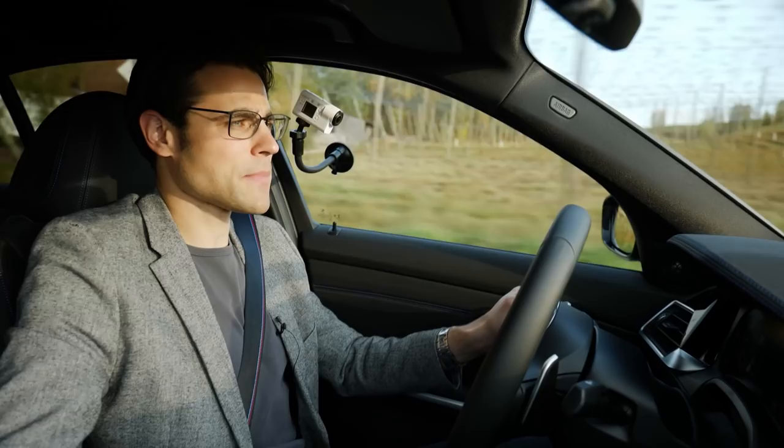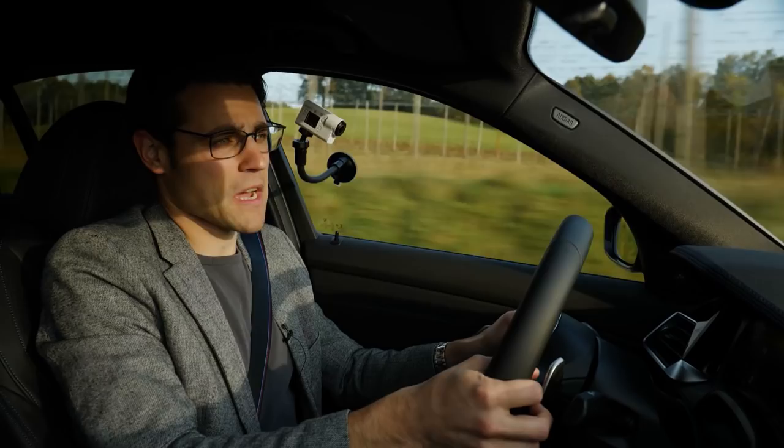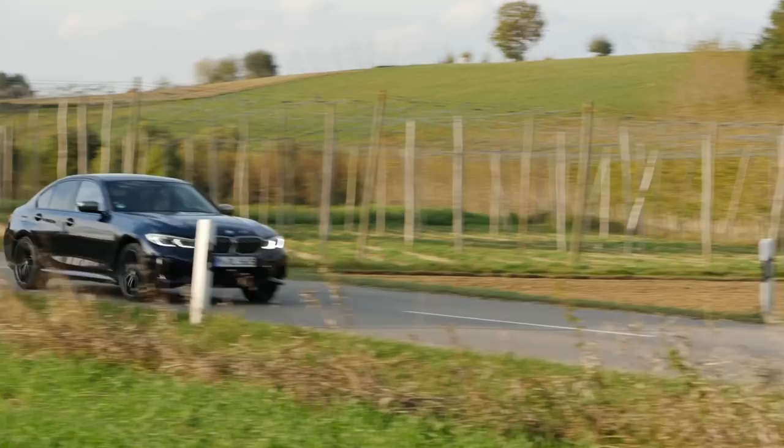Most of the time, you won't go into traction mode — you'll leave all the electronic controls in place. On a normal street, leaving all those helpers active is the best thing you can do. Overall, you can have a lot of fun with this car, definitely.